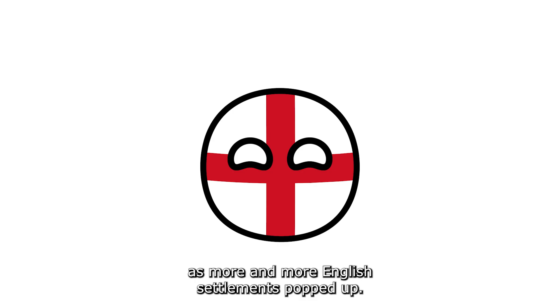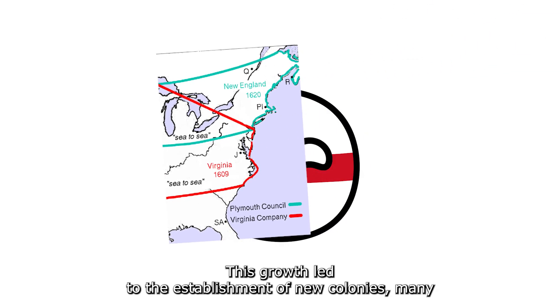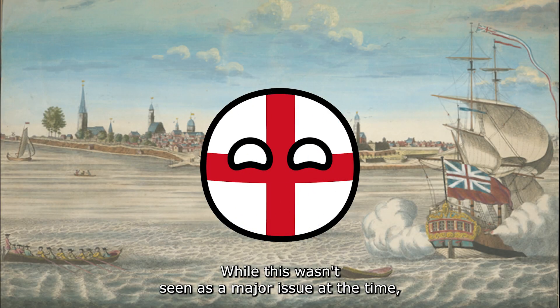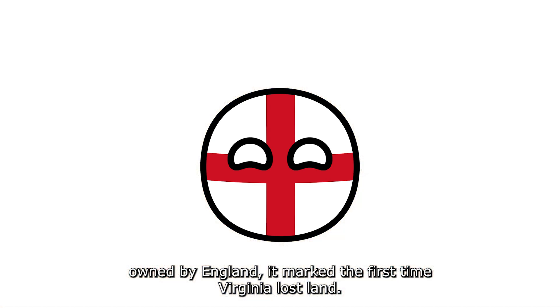As more and more English settlements popped up, the colonial population increased. This growth led to the establishment of new colonies, many of which encroached on the territorial claims of the Virginia Colony. While this wasn't seen as a major issue at the time since all the colonies were still governed and owned by England, it marked the first time Virginia lost land.